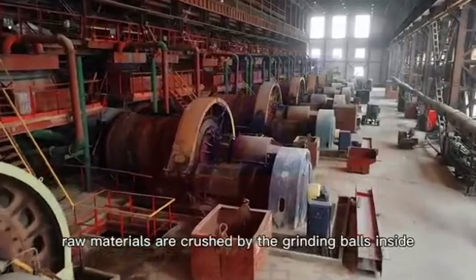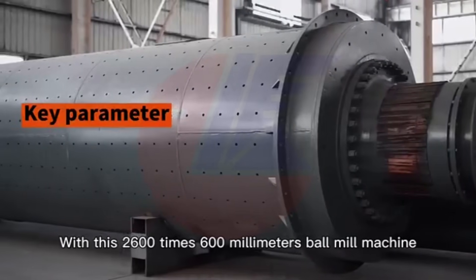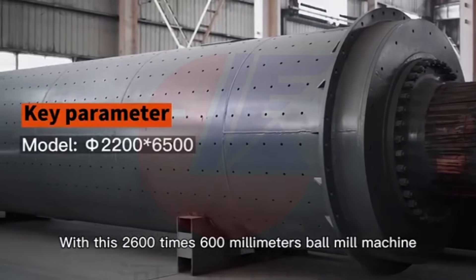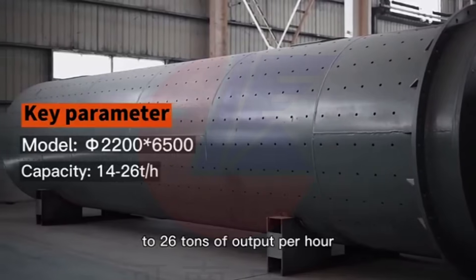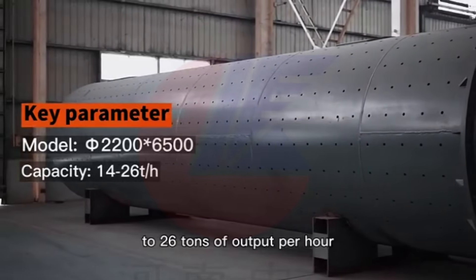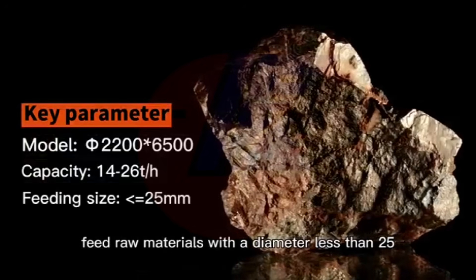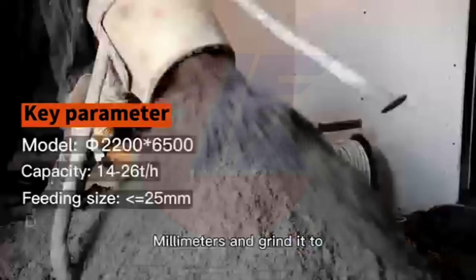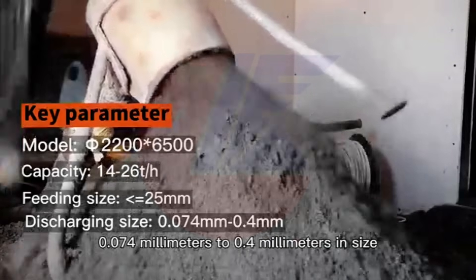Raw materials are crushed by the grinding balls inside the cylinder. With this 2600 x 600 mm ball mill machine, you will be able to process 14 to 26 tons of output per hour. You can even feed raw materials with a diameter less than 25 mm and grind it down to 0.074 mm to 0.4 mm in size.